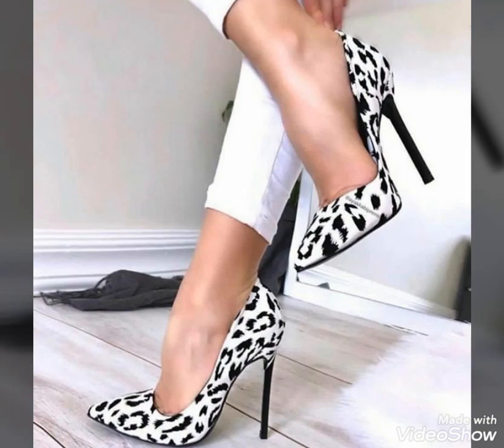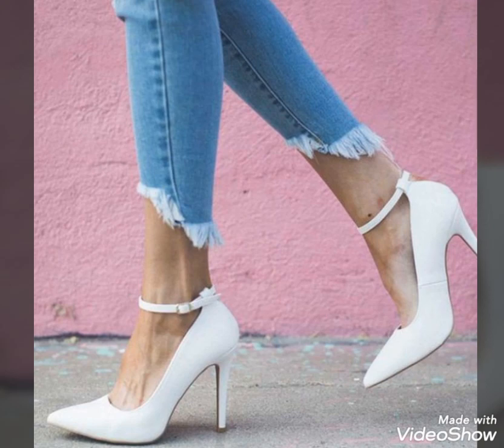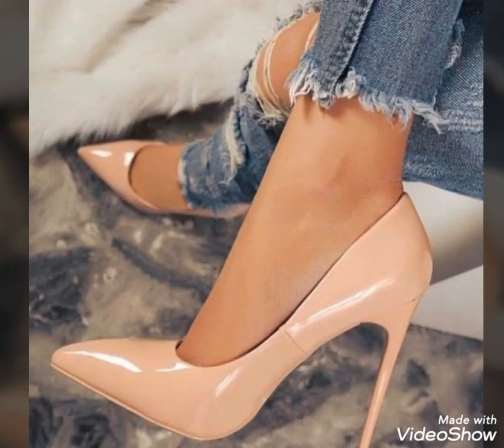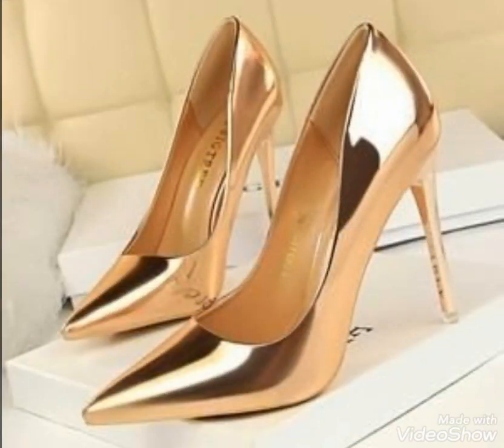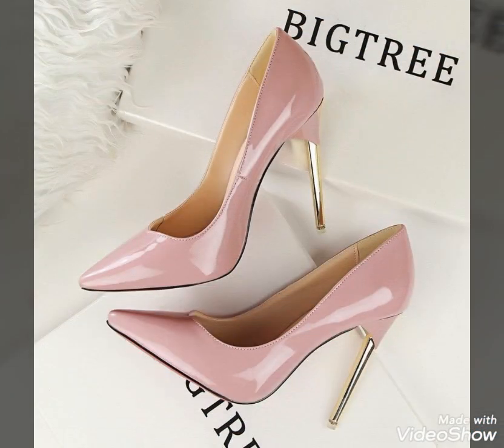Hello viewers, how are you? I hope you guys are in the best condition of health and doing well and enjoying your life. Welcome to my YouTube channel Fashion and Style. Today's video is about beautiful and stylish designer high heel shoes designs ideas for those ladies who love to wear high heel pumps.